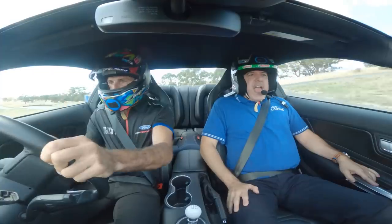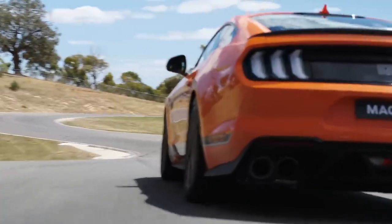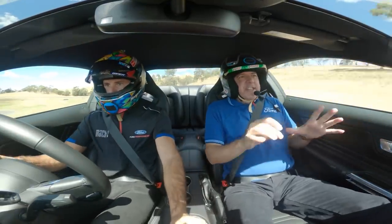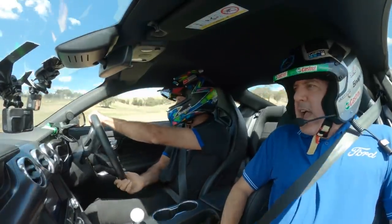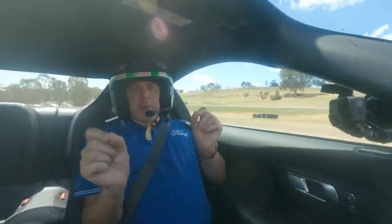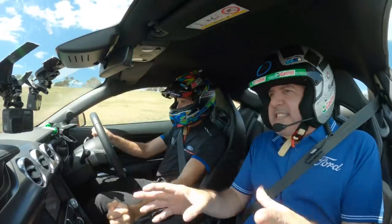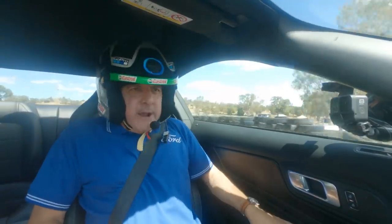That steering is so direct, it feels so tight. Is it different to the GT? We've got it in track mode. It firms up the suspension — the Magna Ride dampers are doing that. It feels so direct in the steering though. In track mode it's designed to make various adjustments: electronic stability control gives you a bit more movement, and the electronic power steering gets adjusted from mode to mode.